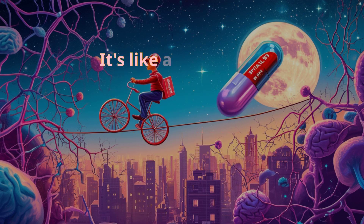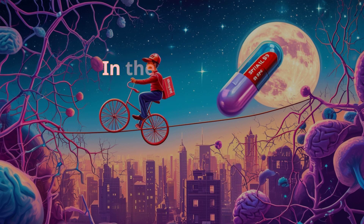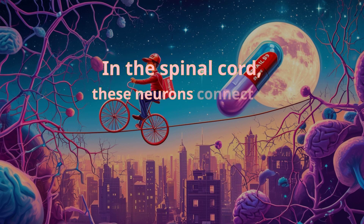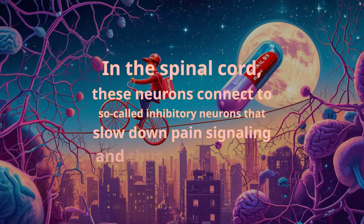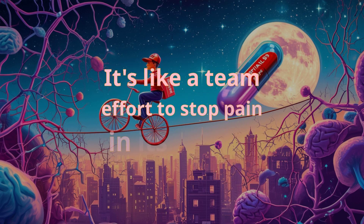These neurons act like messengers carrying pain-relieving signals to the spinal cord. There, they connect to so-called inhibitory neurons that slow down pain signaling and thus prevent pain — a team effort to stop pain in its tracks.